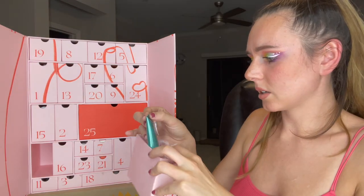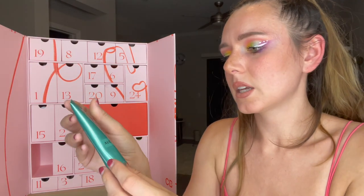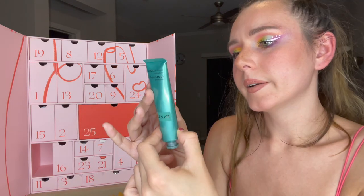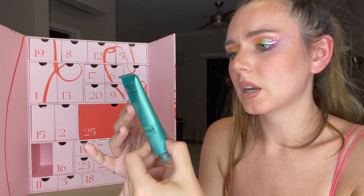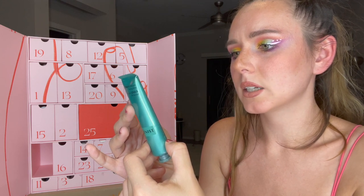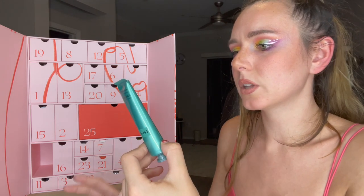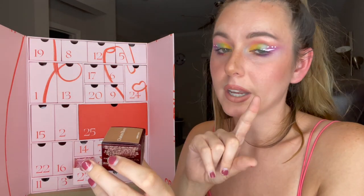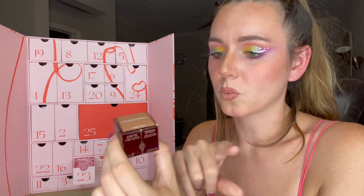Number twenty-two is the Algenist Genius Collagen Calming Relief. I'm not totally sure what this is — it says to apply to clean skin morning and night, avoid getting into eyes, and it helps soothe and hydrate your skin.